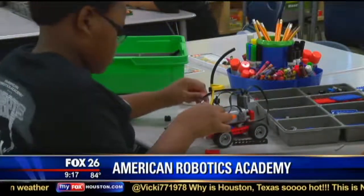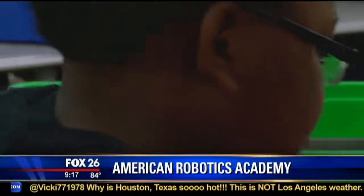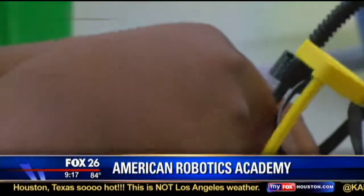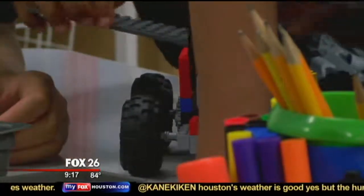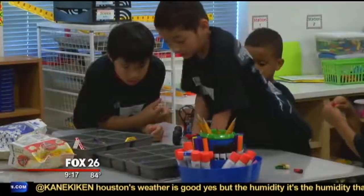We teach kids from kindergarten through high school age about robotics technology using all Lego material. Using Legos, the kids are learning basic engineering concepts through interactive challenges and exercises and lesson plans that we personally create.